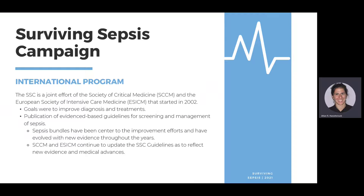The next thing of note is the Surviving Sepsis Campaign. This is an international program — a joint effort between the Society of Critical Care Medicine and the European Society of Intensive Care Medicine, started in 2002. They use evidence-based research to provide guidelines to improve diagnosis and treatments for patients with sepsis.